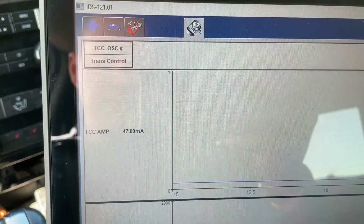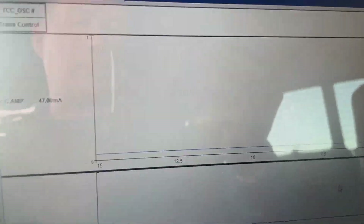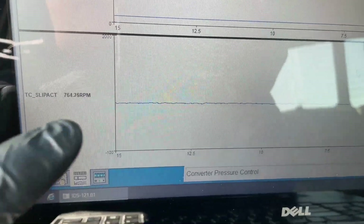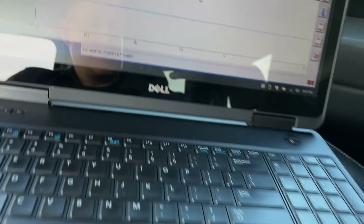You can see right now the trans and PCM have control over it. Don't worry about the slip until it's actually being commanded on — you'll see this jump way up and go steady when the PCM is actually asking for the torque converter clutch to come on. And then the slip should drop down to about 15 to 20 RPM or so.